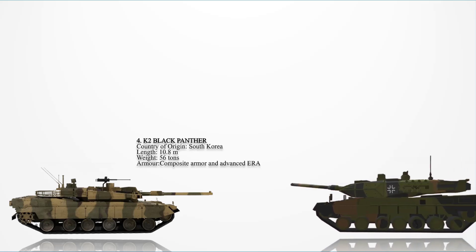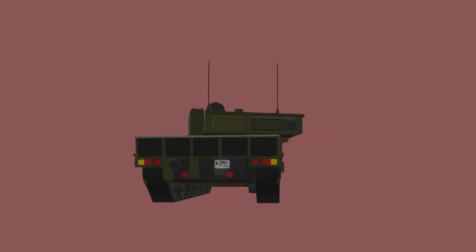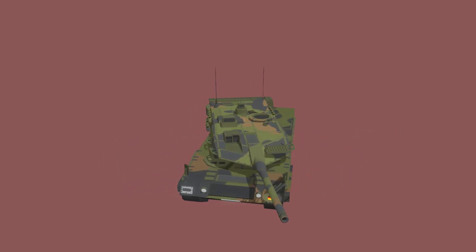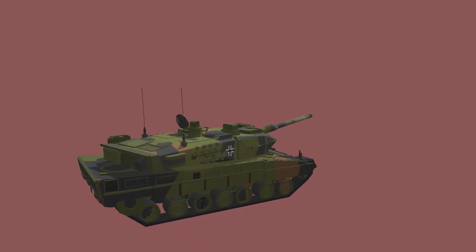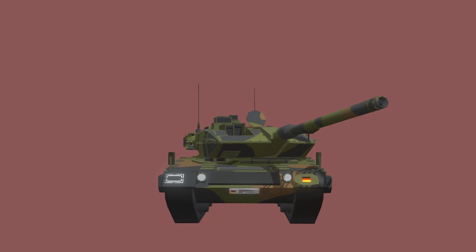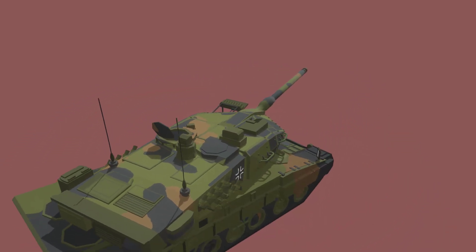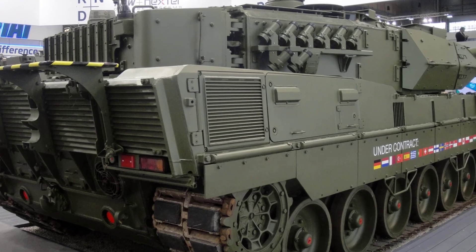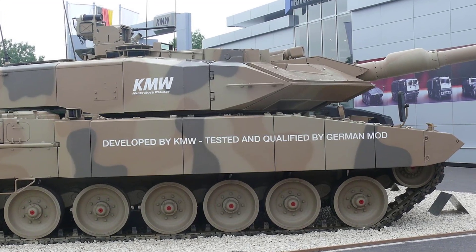Number 3: The Leopard 2A7. This tank uses a combination of spaced multi-layer composite armor and laminated armor modules. The main armor consists of Chobham-type composite armor. The tank is reinforced with additional laminated armor modules, giving it a distinctive arrowhead shape to improve defense against kinetic energy penetrators and shaped charges. The frontal arc of the turret is covered with these new armor modules, significantly increasing survivability. The side skirts have also been upgraded with improved armor protection to shield against RPGs and other threats.